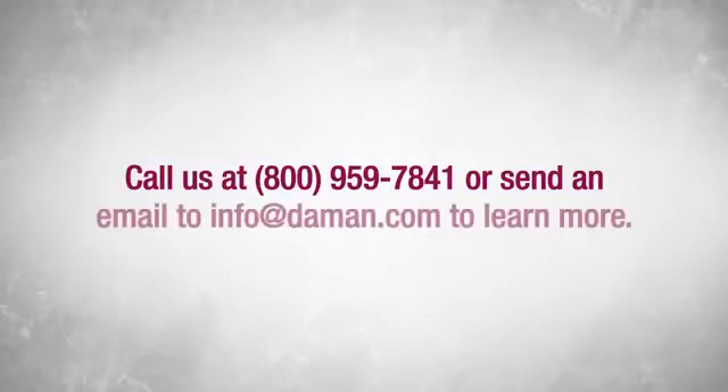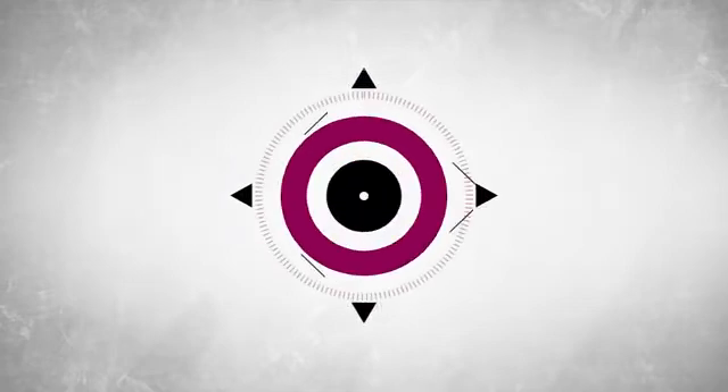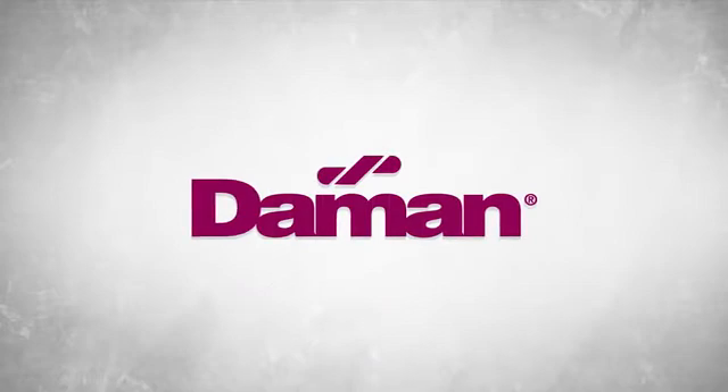Daemon Products provides world-class custom and standard hydraulic manifold systems. Contact us today to learn more about our superior manufacturing, engineering, and on-demand inventory solutions.